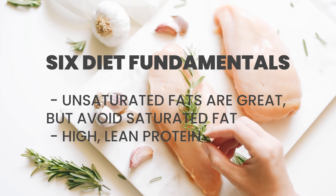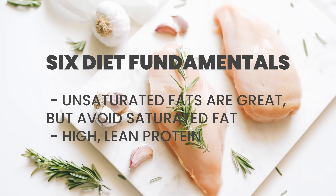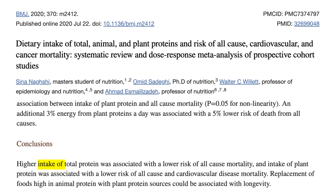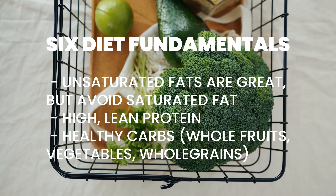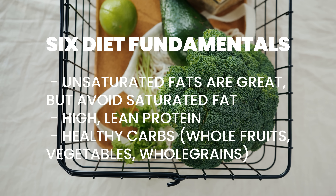So if your diet includes meat, make sure it's lean cuts. The second diet fundamental is a high lean protein diet. Research from the British Medical Journal shows that higher protein intake is associated with lower all-cause death rates, and that effect is particularly pronounced for plant-based proteins. Number three is selecting good sources of carbohydrates — fruits, vegetables, and whole grains are great, but we want to avoid processed sugary foods.